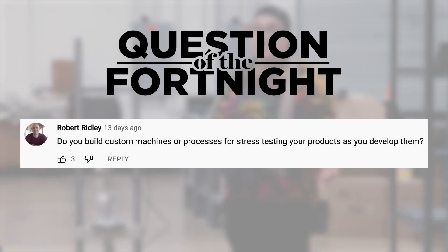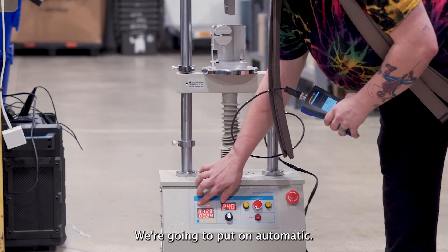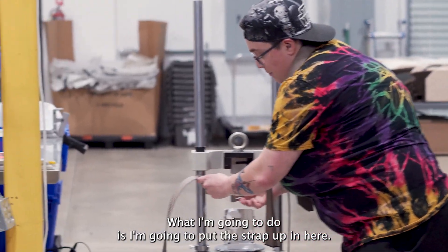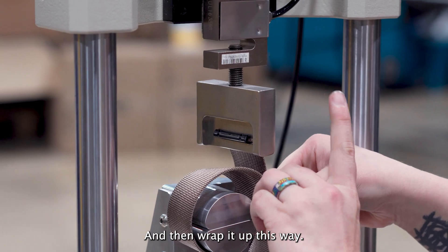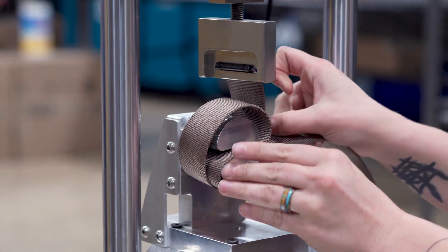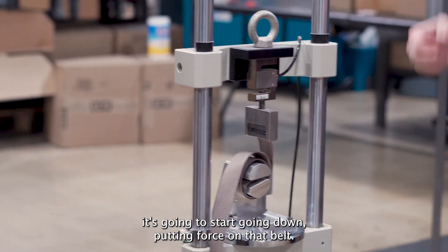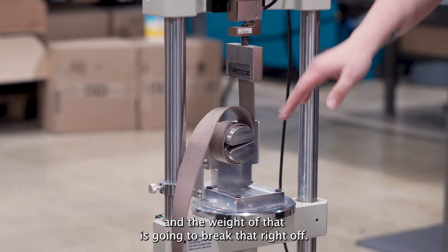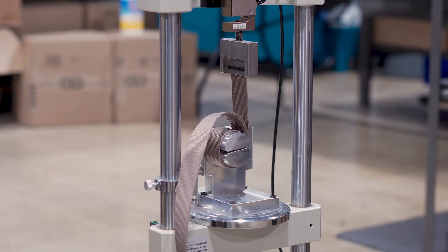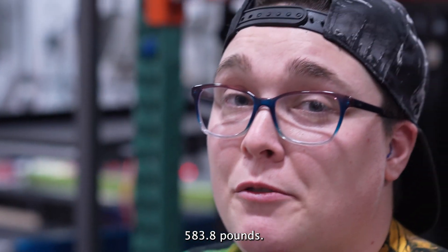This week's question is from Robert Ridley: Do you build custom machines or processes for stress testing your products as you develop them? Yes, we do actually, and I'm going to show you one of them. This is Reginald. I'll turn the power on, put it on automatic, put the strap up in here, and wrap it up this way nice and tight. What this machine is going to do once I press this button is start going down, putting force on that belt. There's a little plastic piece that we put on our belts to help secure the buckle, and the weight is going to break that right off. 583.8 pounds.